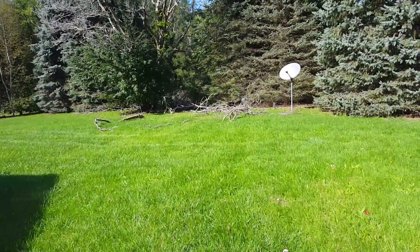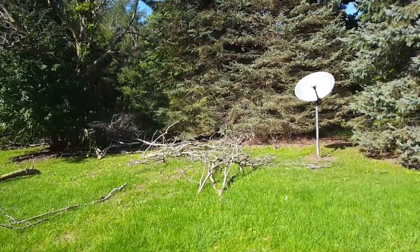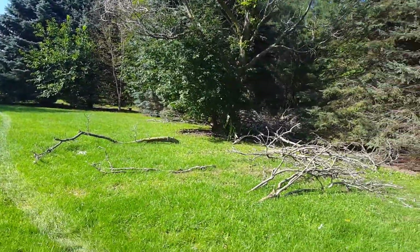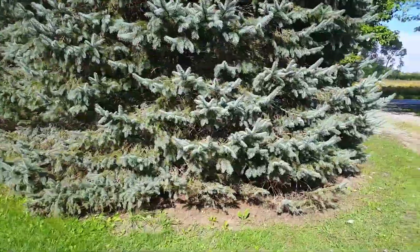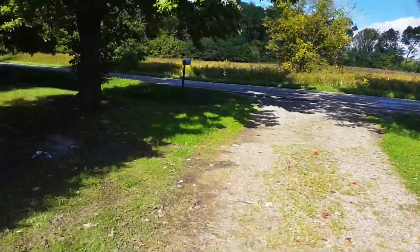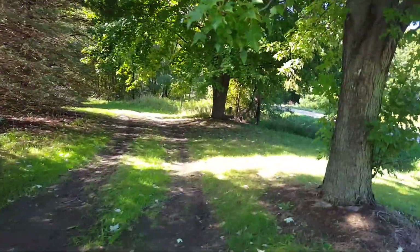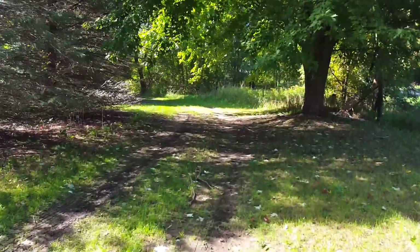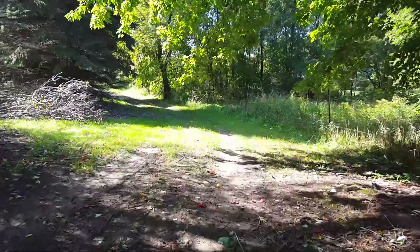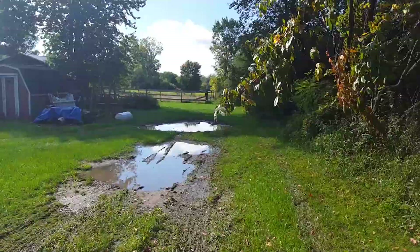Coming over here, I've already started in on some tree removal - there's a dead tree here and I'm going to do some upcoming videos on that. We've got lots of need for wood here. Right up here by the road there's the other driveway entrance - an extra driveway that goes to the back of the yard, coming around the side of the house.